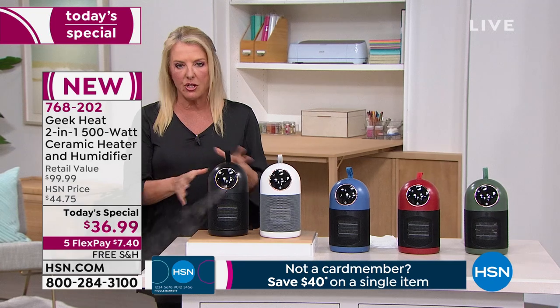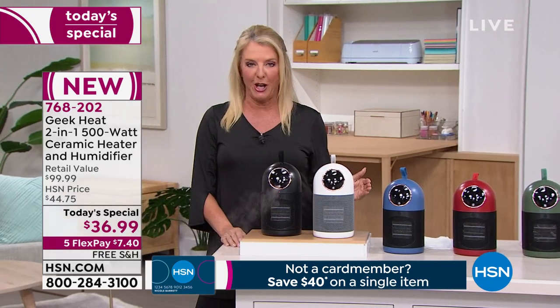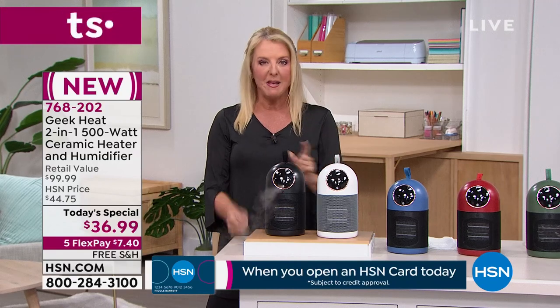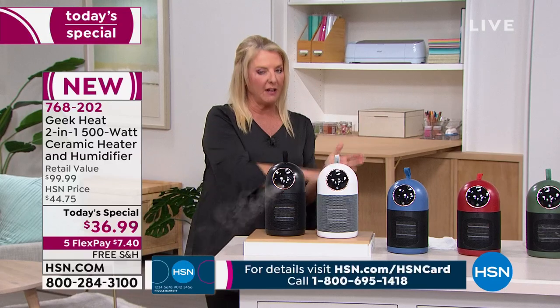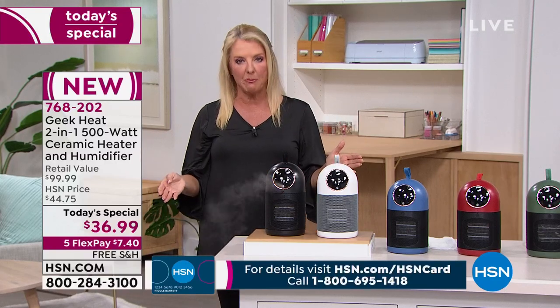We did a similar version to this two years ago. I didn't see it, and probably you didn't either, because it aired one time and completely sold out in one airing. It's taken us a very long time to get the newest version back in.